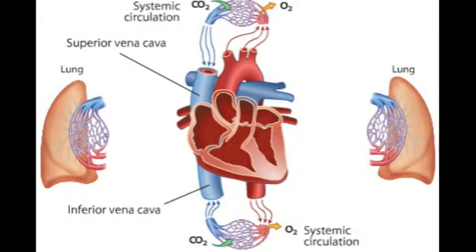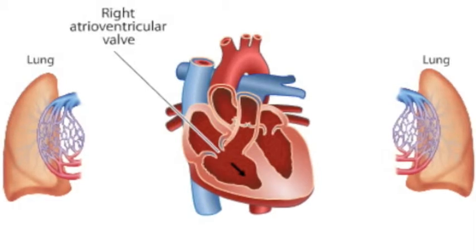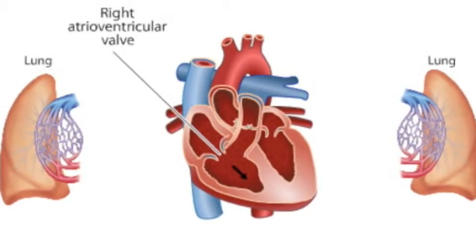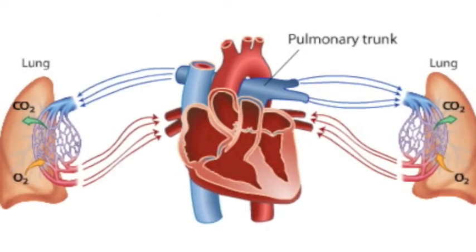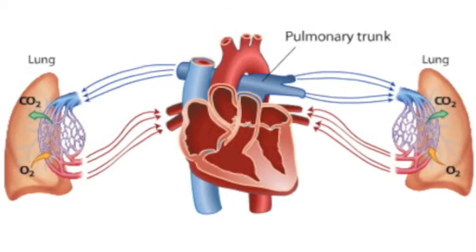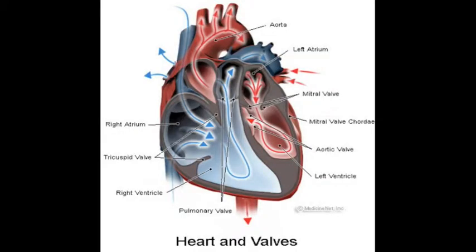Both veins drain the oxygen-poor blood back into the right atrium. Blood passes from the right atrium into the right ventricle through the right atrioventricular valve, also known as the tricuspid valve. Blood is then pumped from the right ventricle into the pulmonary trunk, which brings oxygen-poor blood back into the lungs, and then the cycle repeats.